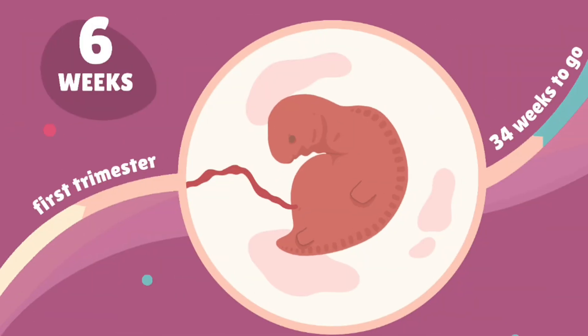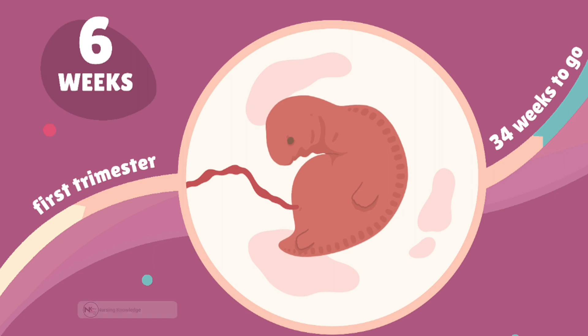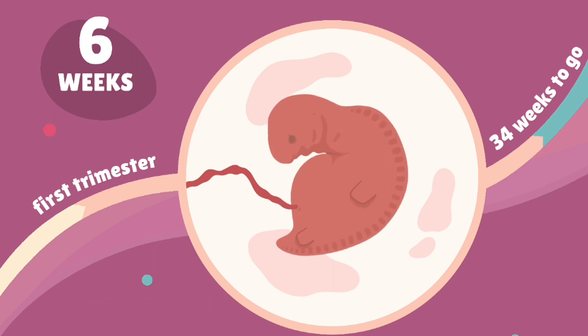Week 6: major organs such as the heart, lungs, liver, and kidneys continue to develop. The neural tube, which eventually becomes the brain and spinal cord, closes.